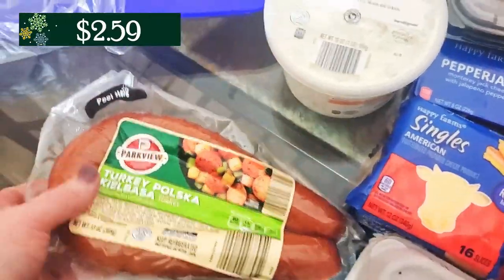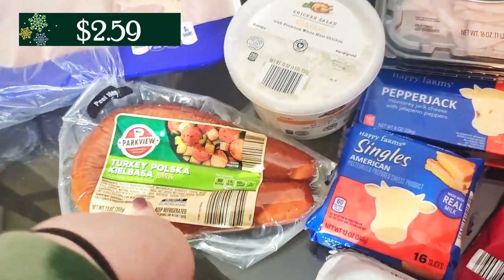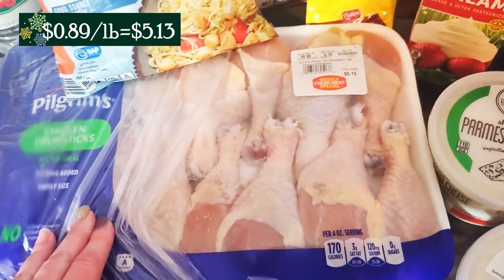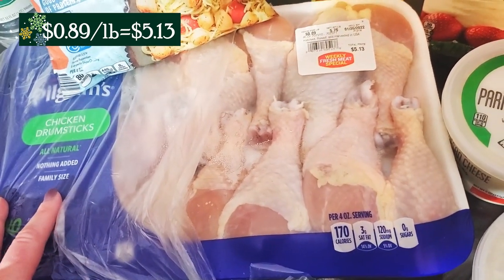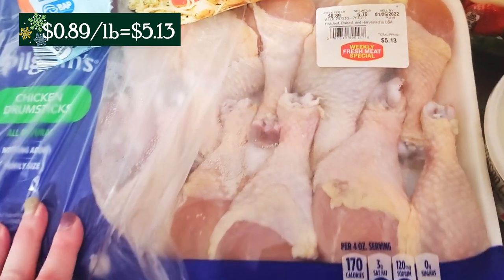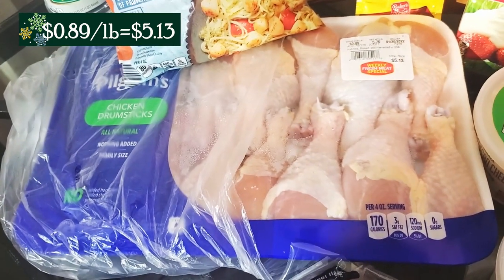I also grabbed the turkey kielbasa, and that is going to be used in two different dishes this week. Sliding over to chicken — my Aldi was completely out of literally every single cut of chicken except for these drumsticks. They had a bunch of these drumsticks left. These were 89 cents a pound this week, so this was their Aldi special, but this was literally the only cut of chicken that they had. The shelves were bare.